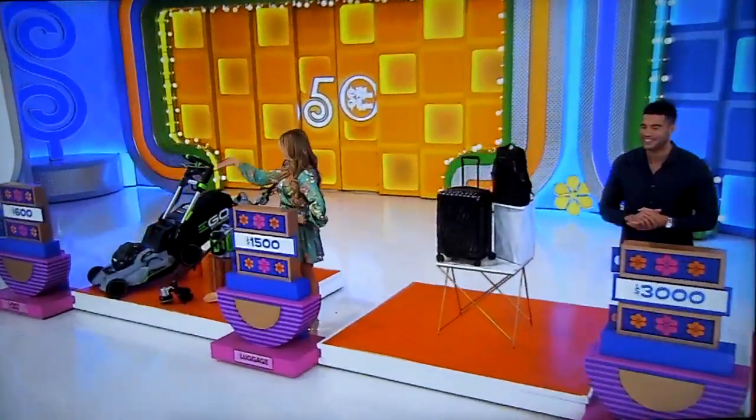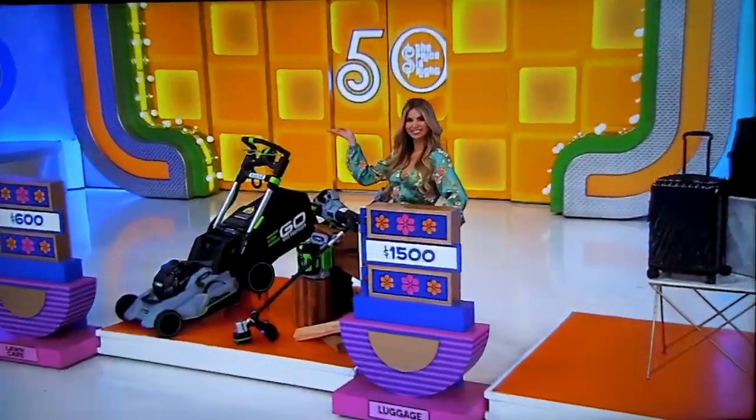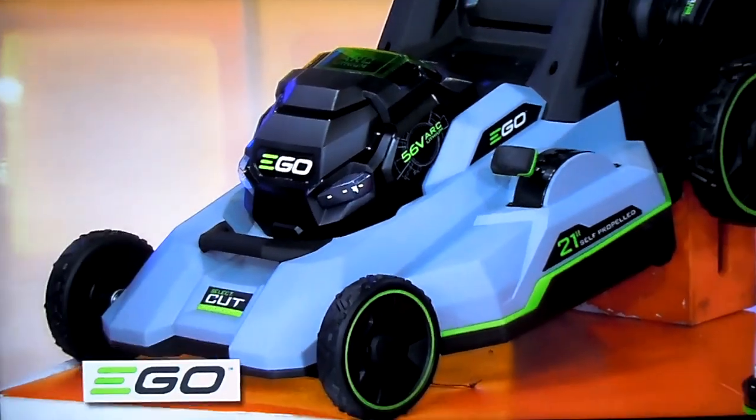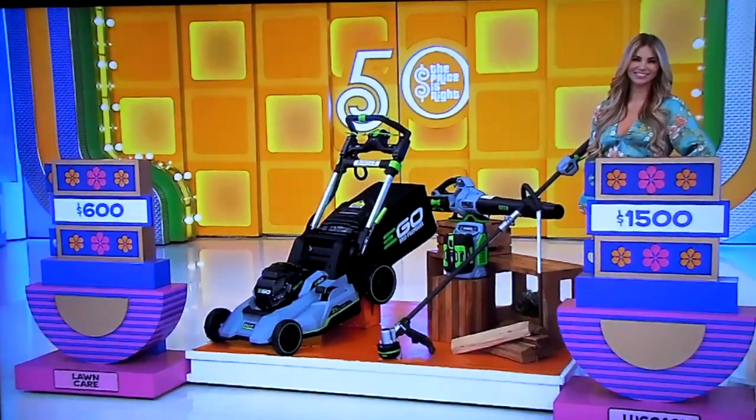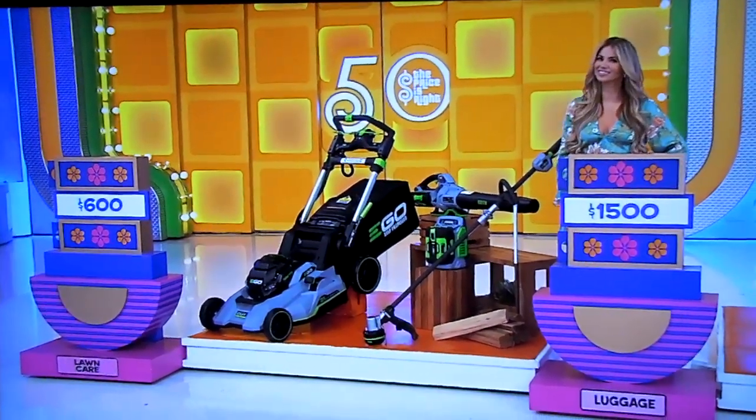First, maintain your lawn without the hassle of gas. This top-of-the-line lawnmower, handheld blower, and string trimmer with three batteries and chargers will give you all the power of gas without the noise, fuss, and fumes. From Ego Power Plus.